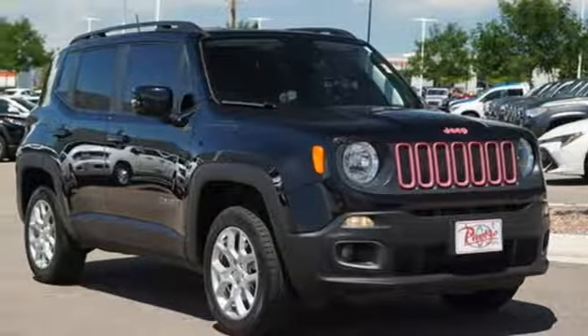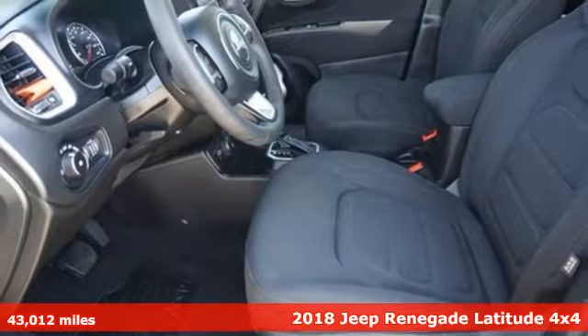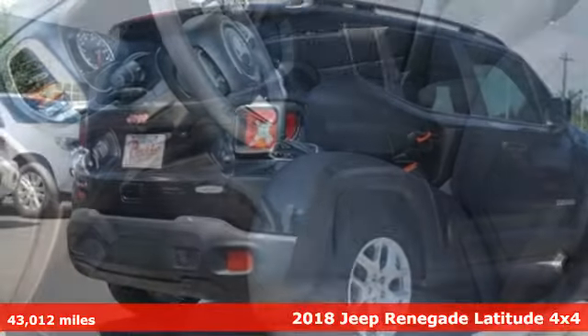Here's a 2018 Jeep Renegade. More courageous, more credible and more than ready for your next adventure.